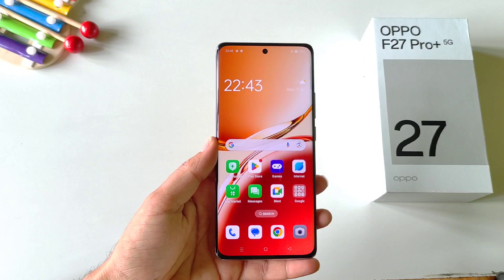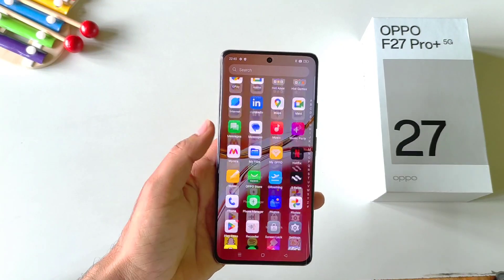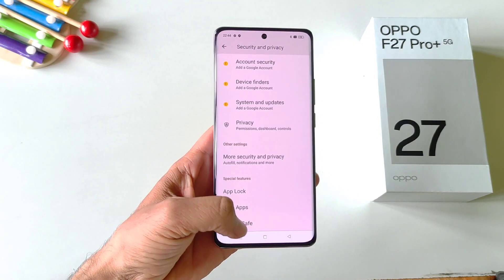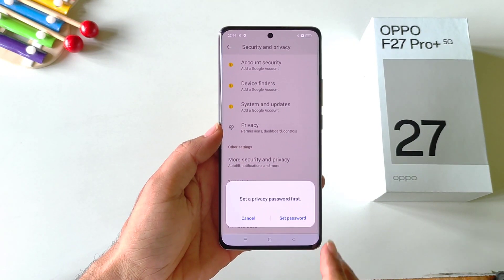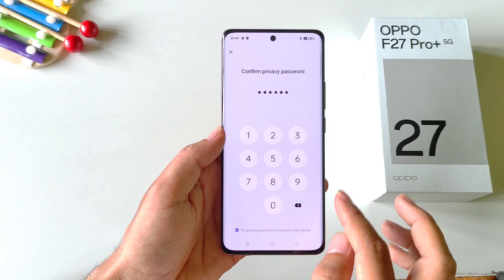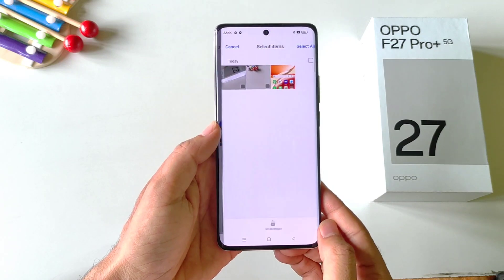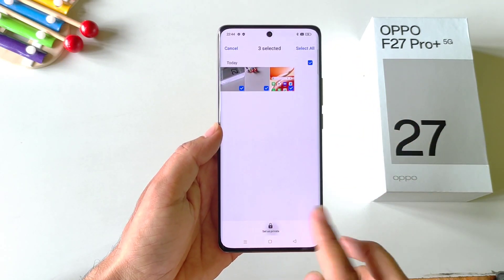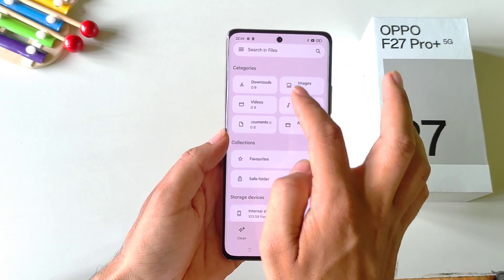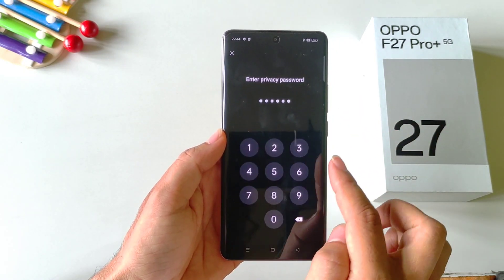You can hide your photos, videos, documents, etc. without downloading any third-party app. Open your settings, scroll down and click on security and privacy, then scroll to the bottom and click on private safe. Set a privacy password — you can use a six-digit password, pattern, alphanumeric, etc. Answer a security question and click done. Now select the photos or videos you want to hide, click the add icon and select set as private. These files will no longer appear in your file manager or albums, but you can access them from private safe in settings.